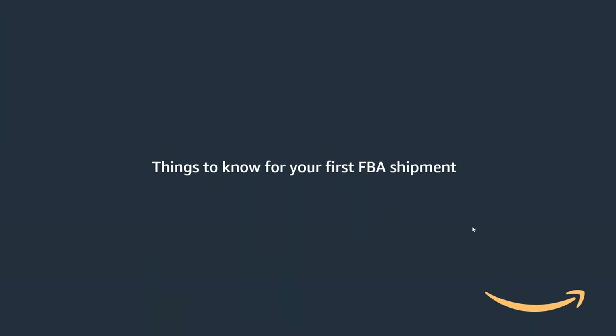Hello, everyone. Thank you all for attending our webinar session today titled Things to Know for Your First FBA Shipment. My name is John Durospin. I'm part of the learning and development team at Seller University. Today, we are joined by Nick and Chris. They will be facilitating and moderating today's webinar session. Before I hand it over to them so they can introduce themselves, I'd like to cover a couple of housekeeping notes.